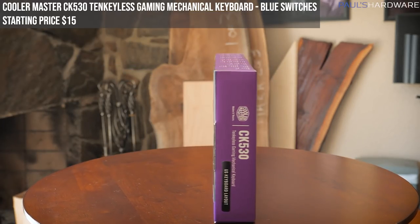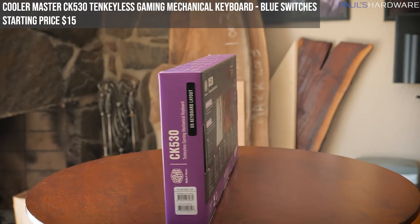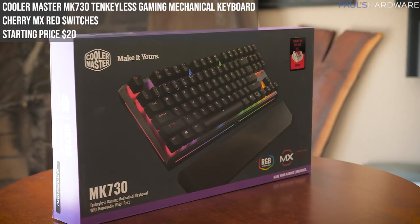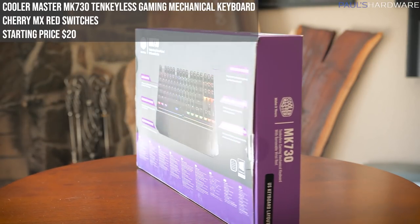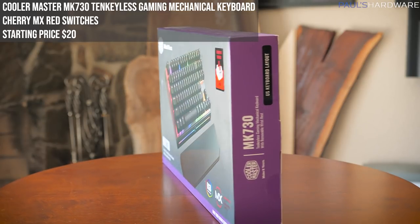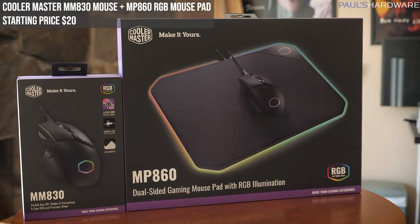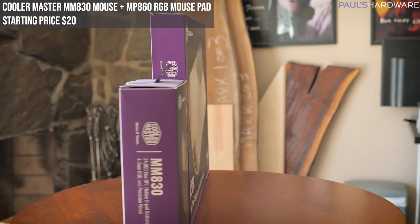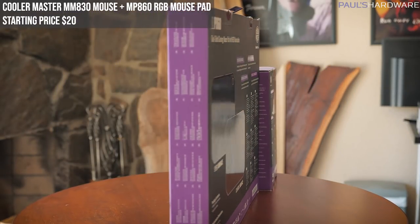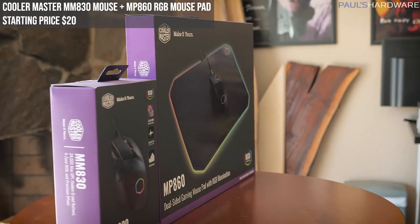Next we have the Cooler Master CK530 tenkeyless gaming mechanical keyboard with blue switches — not Cherry, but they have a blue switch feel — featuring RGB backlighting, on-the-fly controls, and an aluminum top plate. Only used for photo and video; starting price $15. Next is the Cooler Master MK730 tenkeyless gaming mechanical keyboard with Cherry MX Red switches, per-key RGB lighting, and a removable wrist rest. Again only used for photo and video — starting bid of $20.